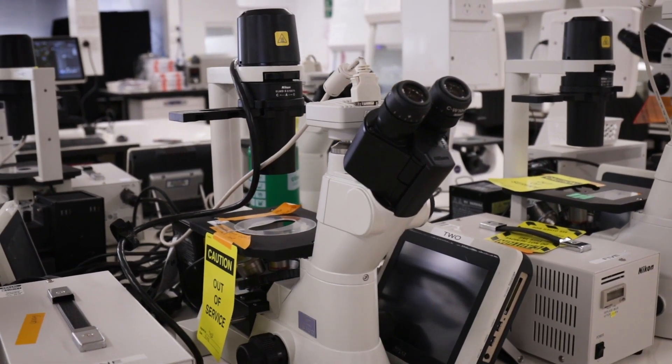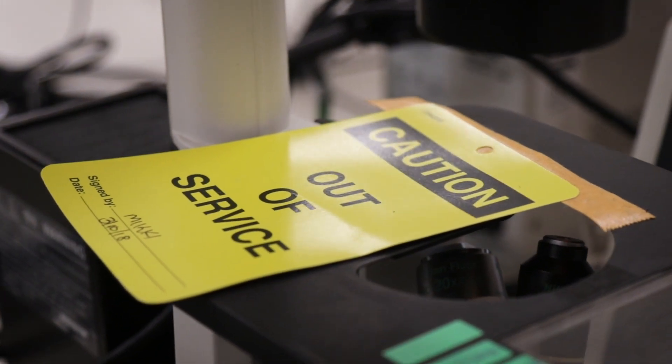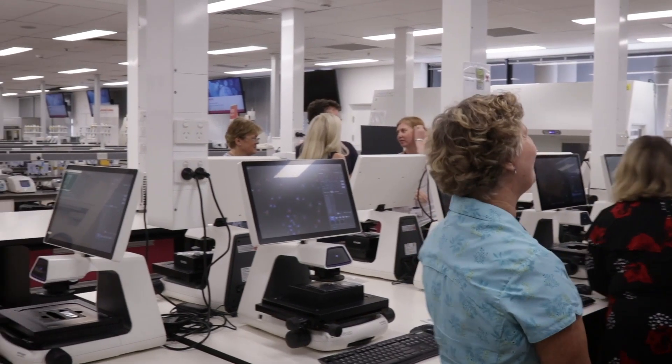Years ago the students were peering down eyepieces — now they can look collaboratively at a screen. This product was launched in October last year and it's great to see this being the first big teaching uptake in the world of such a large installation.